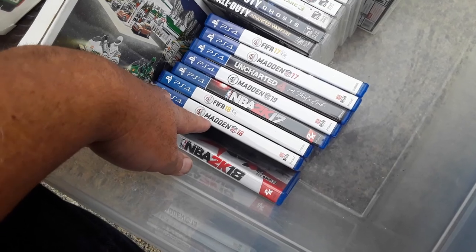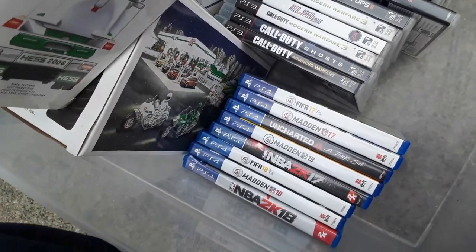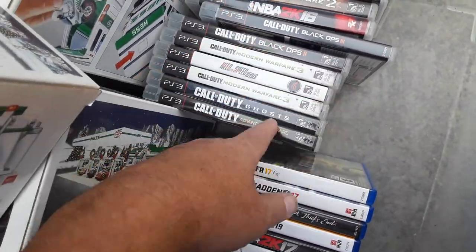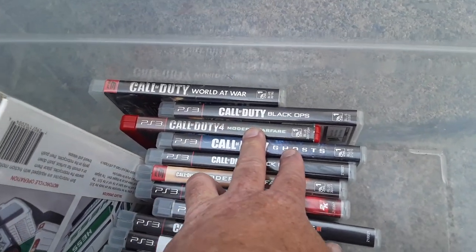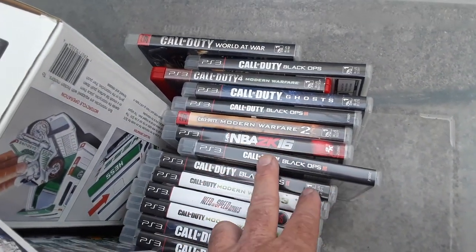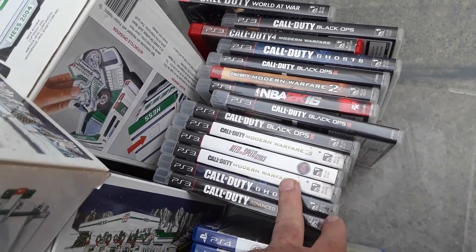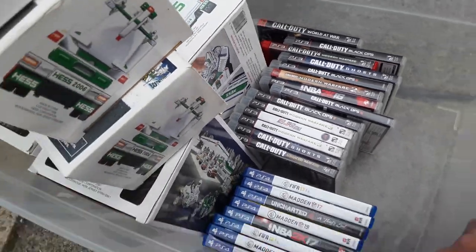When we have a PS4 console for sale — Madden 18, NBA 2K12. The only Call of Duty games worth anything are the Black Ops, but they have two threes which is weird. At a dollar a piece I was like I don't really care. Call of Duty: World at War, Black Ops, CoD 4, Ghosts, Black Ops, Modern Warfare 2, NBA 2K16, Black Ops 3, Modern Warfare 3, Need for Speed Rivals, Modern Warfare 3, Ghost, and Advanced Warfare.